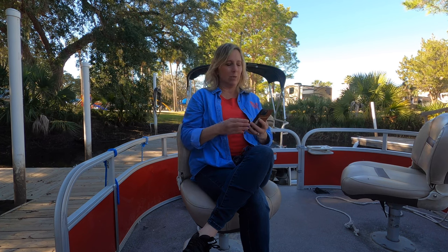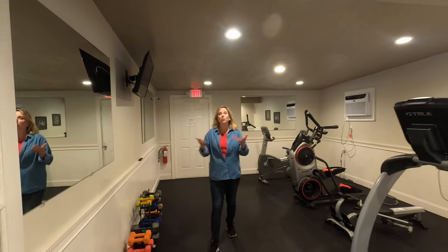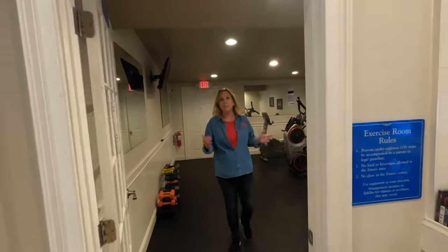I'm sure if you go and look at reviews, there are people that have been using it and you'll find how it's working. This is a nice gym. It's got your basic equipment to work out and stay in shape.